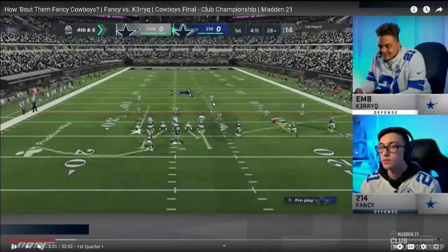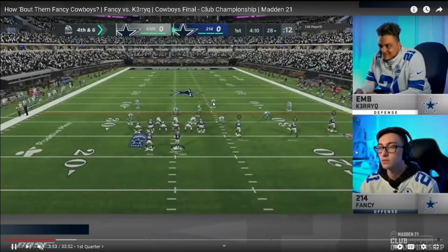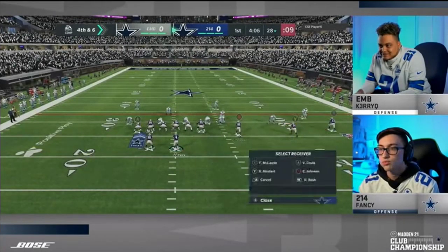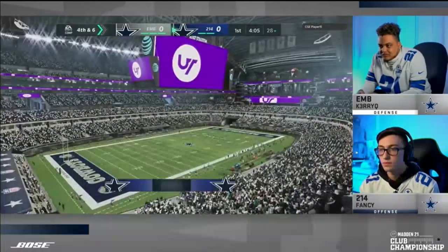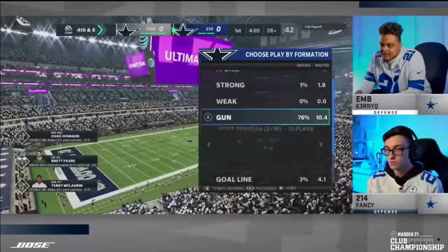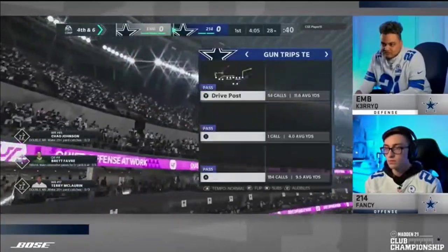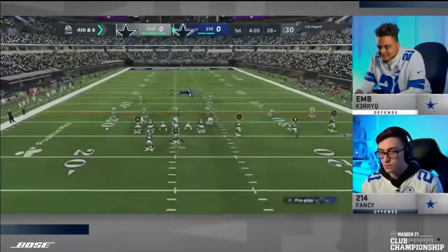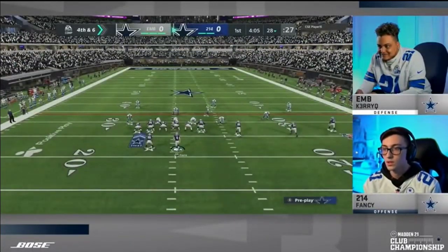In this video I'm going to be breaking down how Fancy runs the best trips tight end offense in Madden NFL 21. What's up guys, my name is Cody and I want to thank you for taking the time to watch today's video. If you've never been to my channel before, what I do on YouTube is I try to help you get better on the offensive and defensive side of the ball every single day in Madden 21.